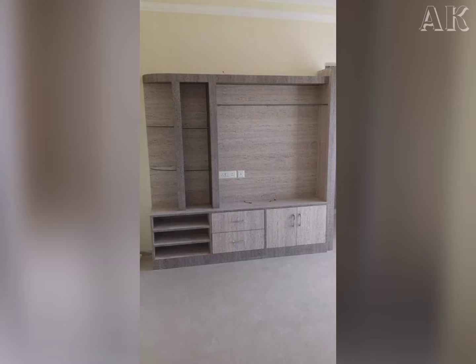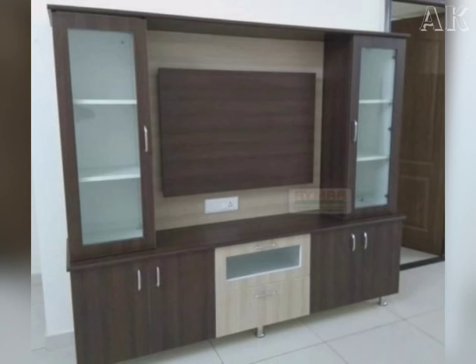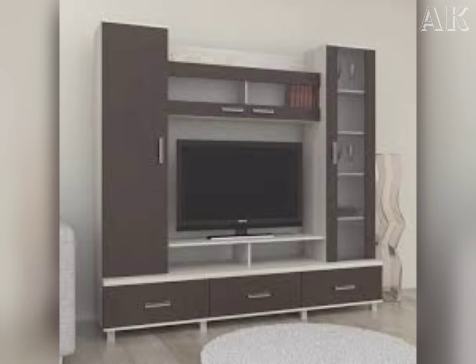Going with the trend, the sleek contemporary styles having clean and distinct lines with a minimalist design storage structure are the ruling TV showcase design format.